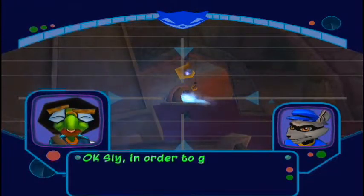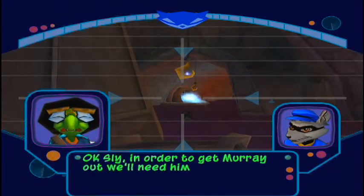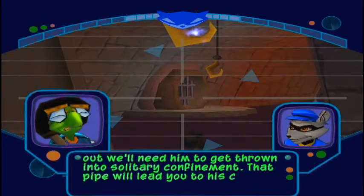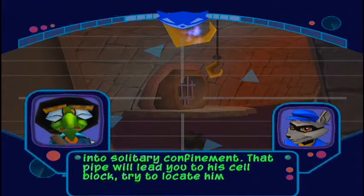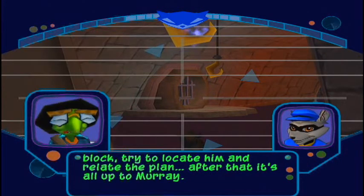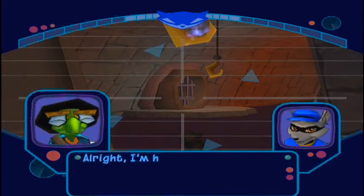Okay, Sly, in order to get Murray out, we'll need him to get thrown into solitary confinement. That pipe will lead you to his cell block. Try to locate him and relate the plan. After that, it's all up to Murray. All right, I'm headed inside.